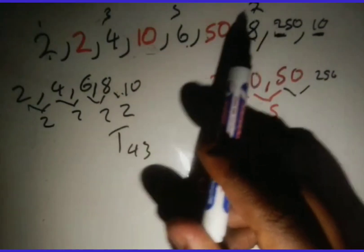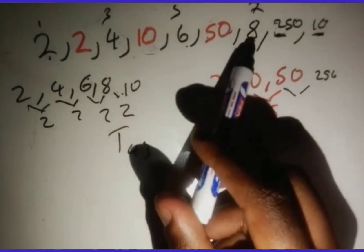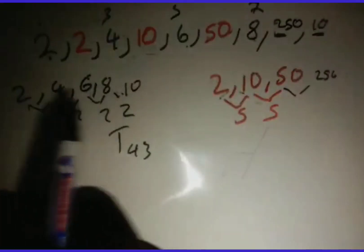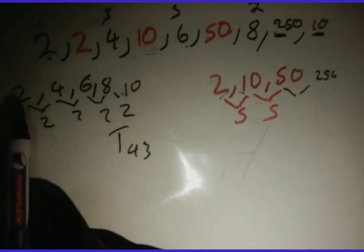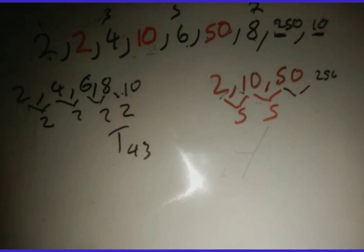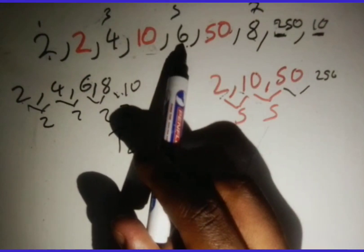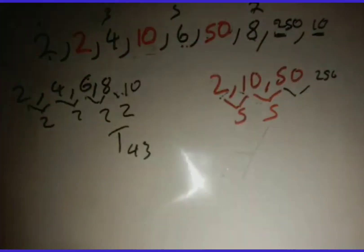Here is an important point: t43 is position 43 in the combined pattern, but when we split the sequences it is no longer the 43rd term in the individual arithmetic sequence. For example, t7 in the combined pattern has value 8, but when we split it, checking the arithmetic positions it is not the 7th term there.